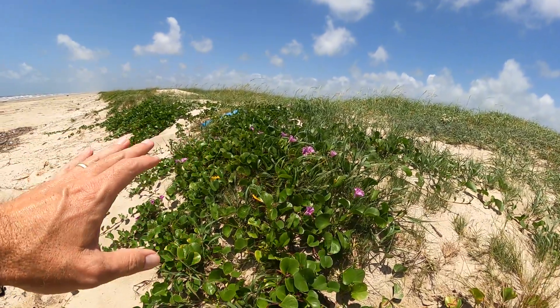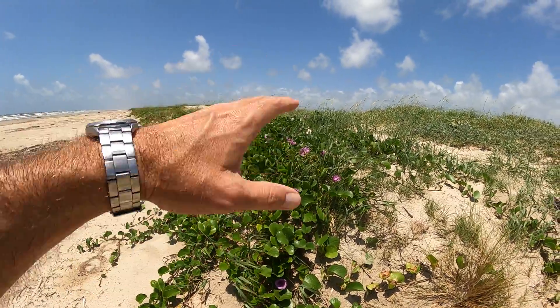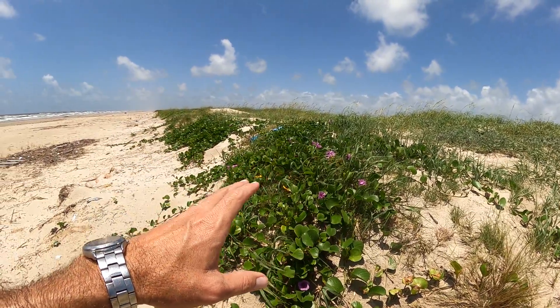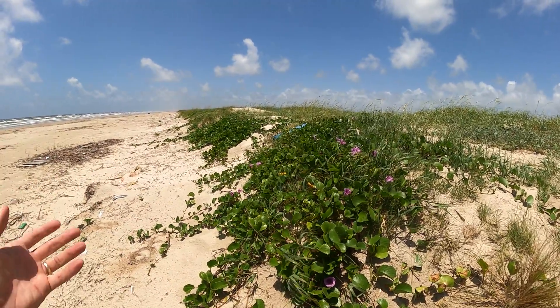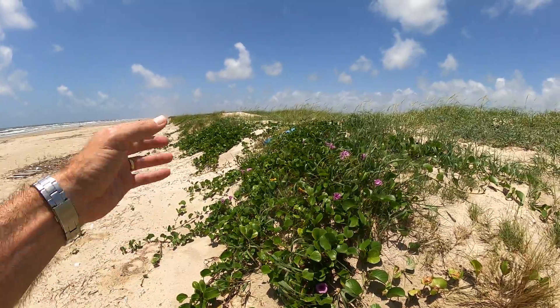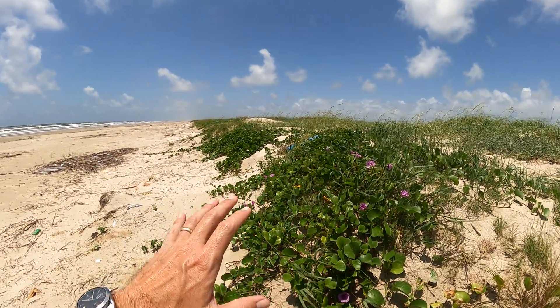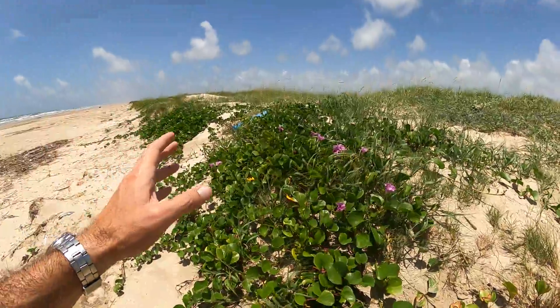This is always one of the first plants that establishes on a dune. They're real salt tolerant — their seeds are salt tolerant, they can get in the salt water and they're not going to die, they do just fine. And then once it stabilizes the dune, it allows for other types of plants to be able to come in.